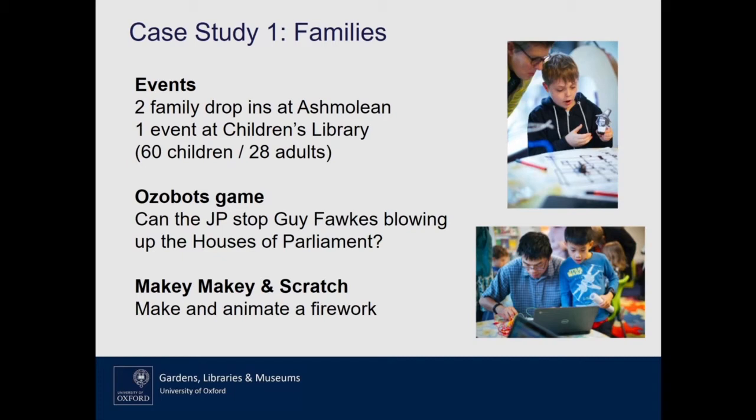The families group worked together to develop two activities tied into our October half-term programming, all themed around the Gunpowder Plot. The Guy Fawkes' lantern in our collection was the inspiration. Using little Ozobots — mini coding robots that are a really accessible way to get the hang of coding — we invited children to create their own game to stop Guy Fawkes blowing up the Houses of Parliament. The other activity used Makey Makey, an electronic kit that allows everyday objects to hook up to a computer, so children could craft fireworks in usual craft materials and then use Scratch to animate them with sound effects.